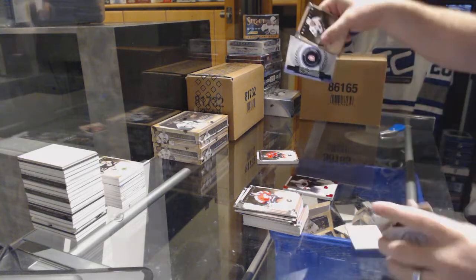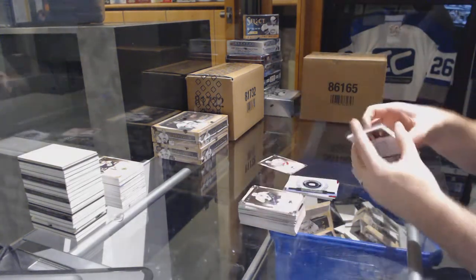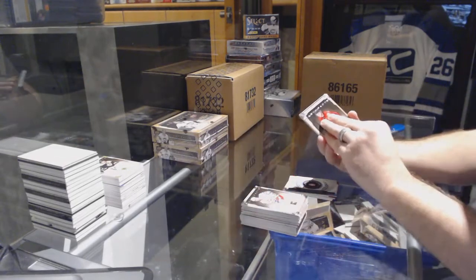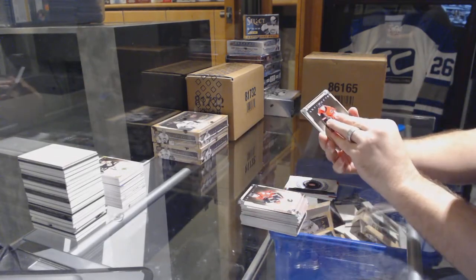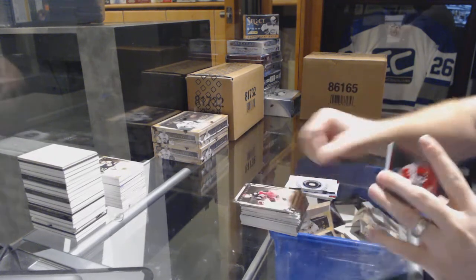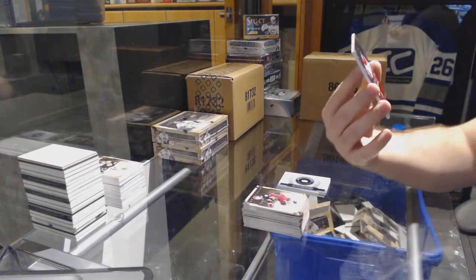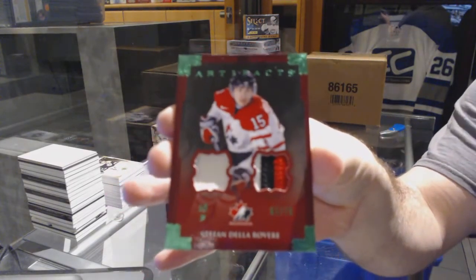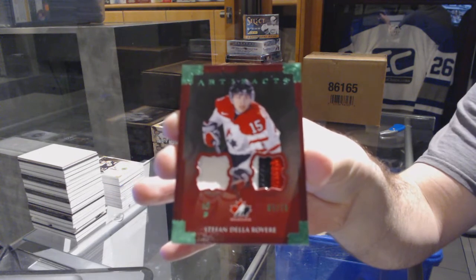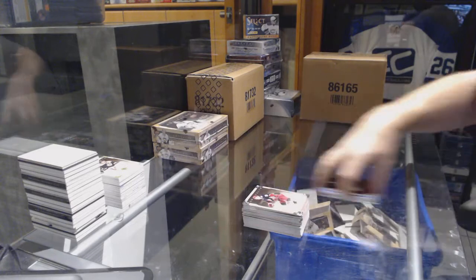And rookie redemption Montreal — so we have the patch. We've got number 75, a Team Canada jersey patch for the Blues, Stefan Della Rovere.